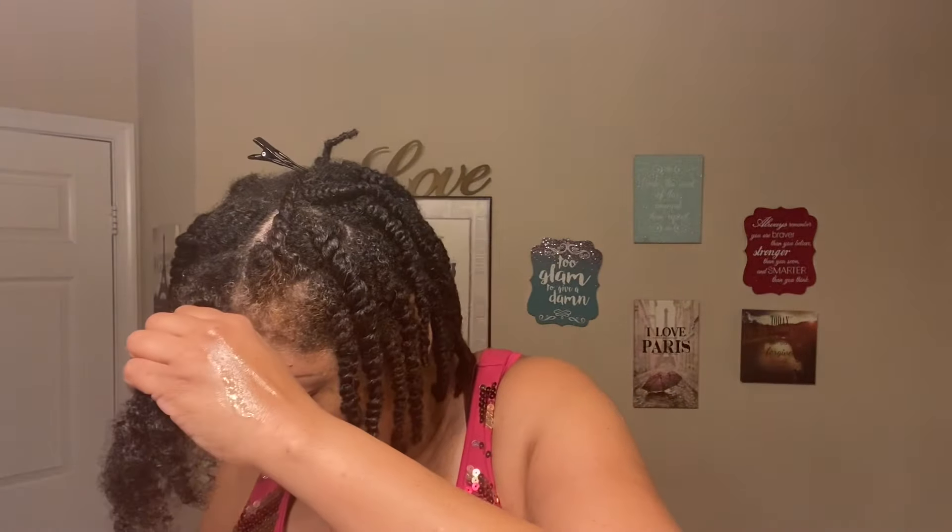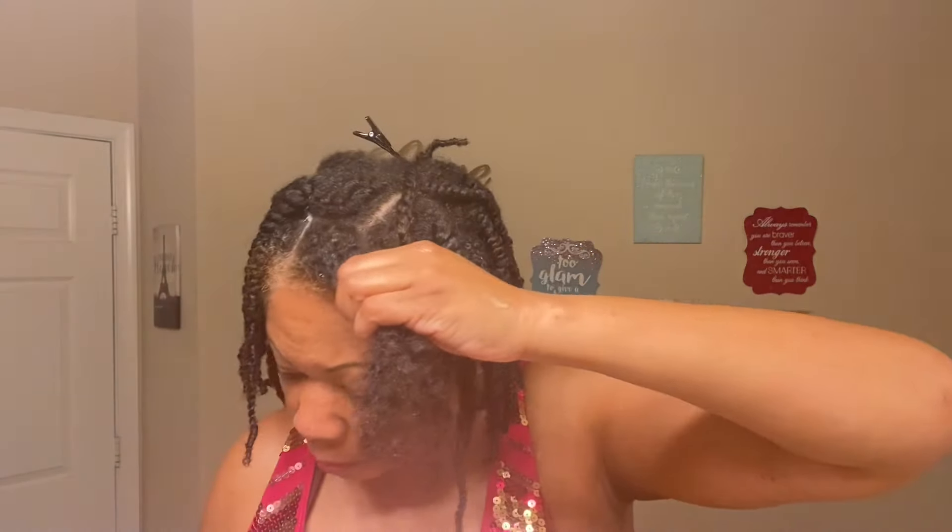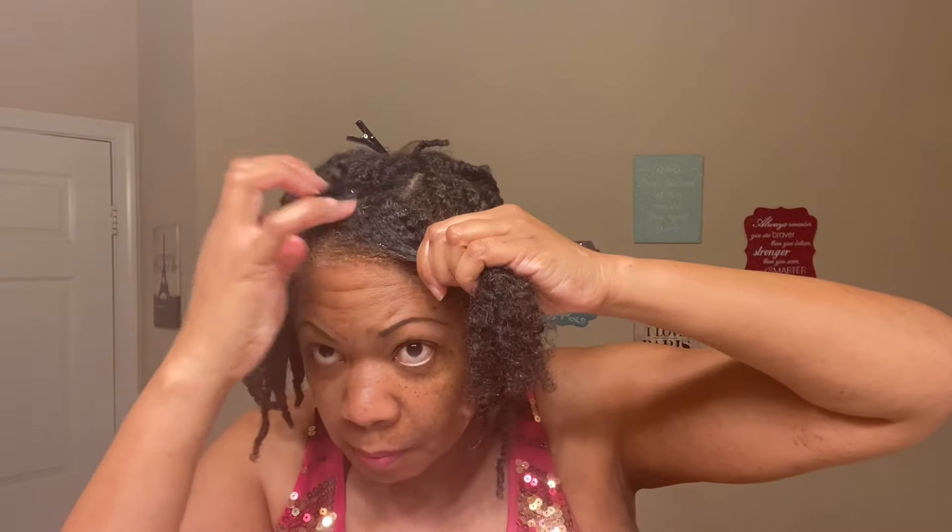I do put it all over the twist, everywhere from the root to the ends. But I try not to apply it directly to the scalp — some of it will get on my scalp, but I don't rub it into the parts of my twist on the scalp. I just make sure that it's on the shaft of my hair.